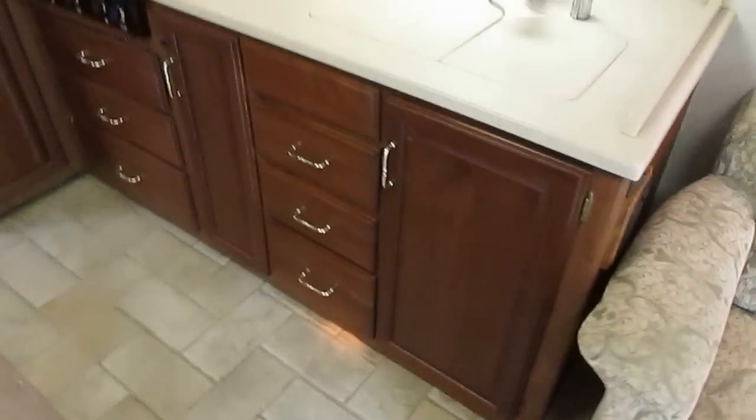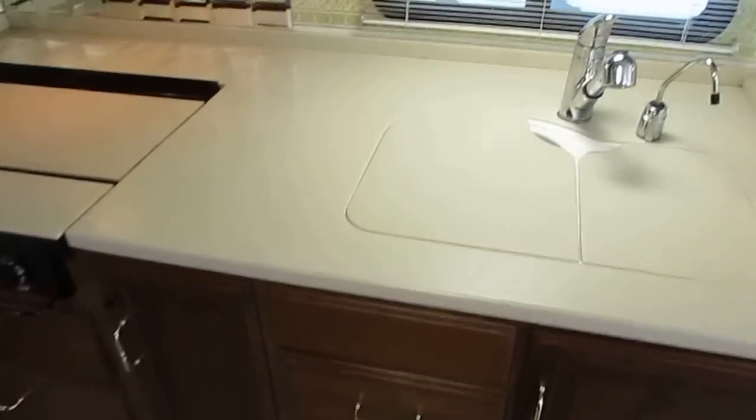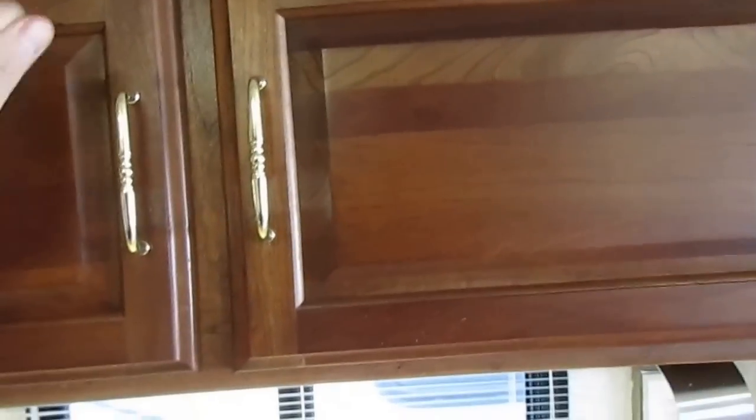Corian countertops throughout. Solid wood cabinets — Winnebago has their own cabinet shop and builds good solid hardwood cabinets, just like you'd put in your own home. You've got a convection oven and microwave combination — this does both.